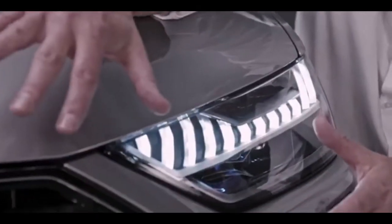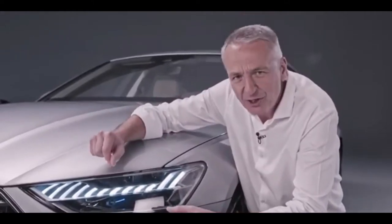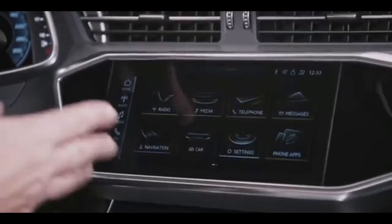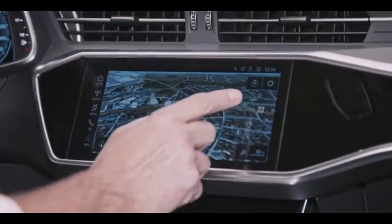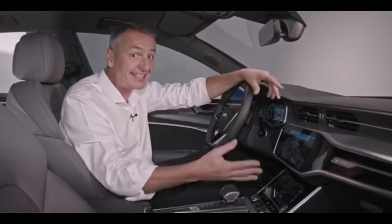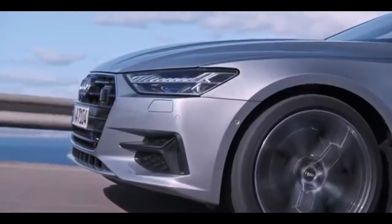The A8 can also engage in intelligent voice communication — the driver can activate an array of functions in the car using a new natural form of voice control. Data on destinations and media is either available on board or delivered from the cloud at LTE speed. The extensive Audi Connect suite also includes traffic sign recognition and hazard information, as well as innovative car-to-x services that draw on the swarm intelligence of the Audi fleet. The extensively optimized navigation is self-learning based on routes previously driven, providing intelligent search suggestions and highly detailed 3D models of major European cities.